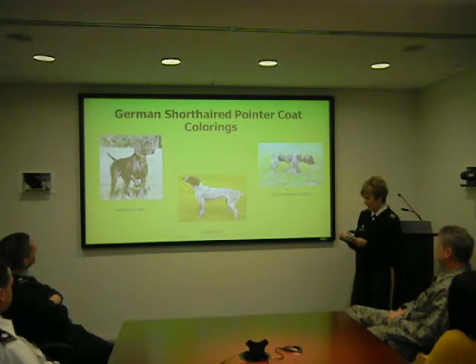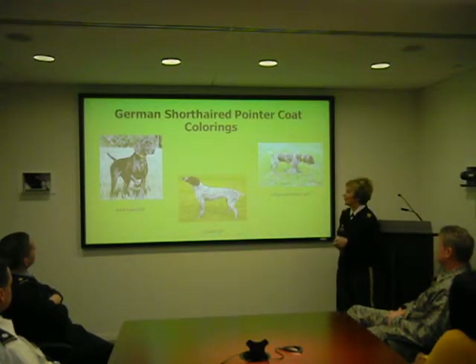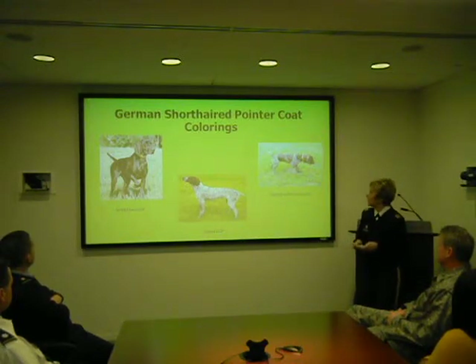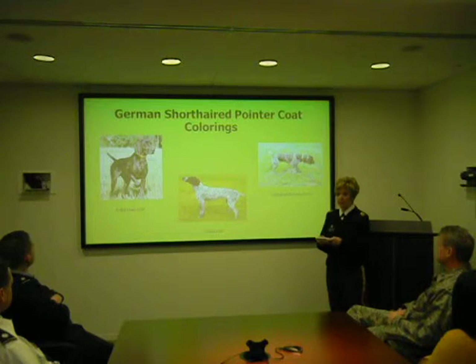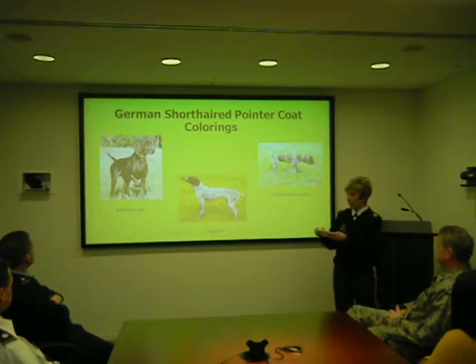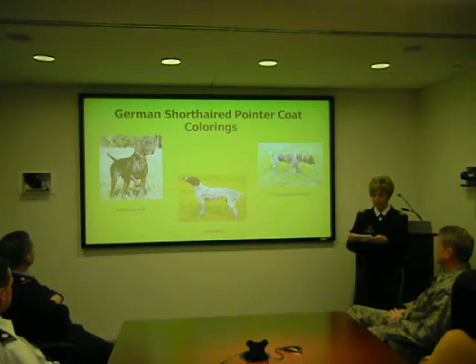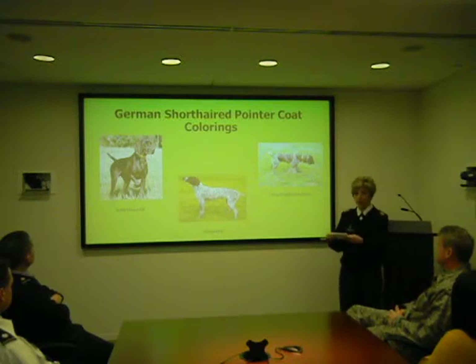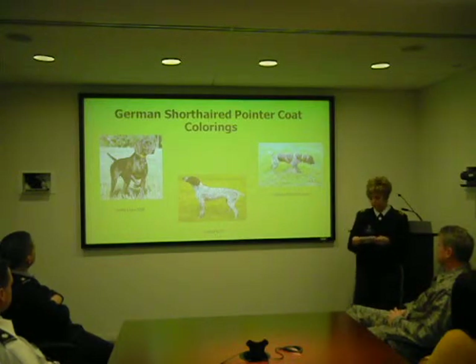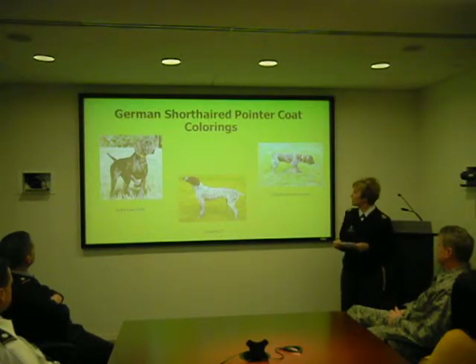What do they look like? They are a lean, athletic, powerful, yet graceful dog. And as the American Kennel Club stated, and I would like to quote them verbatim: the German Shorthair Pointer is an aristocratic, well-balanced, symmetrical animal with conformation indicating power, endurance, and agility, and a look of intelligence and animation.